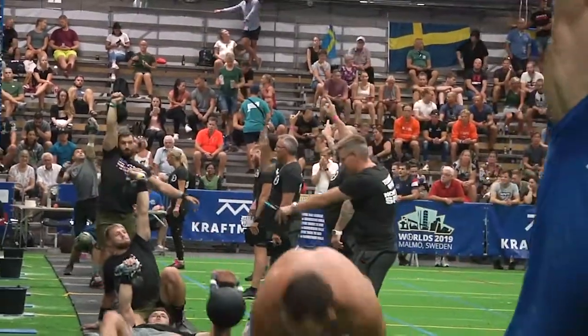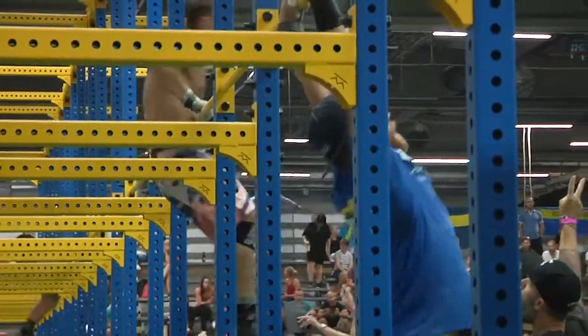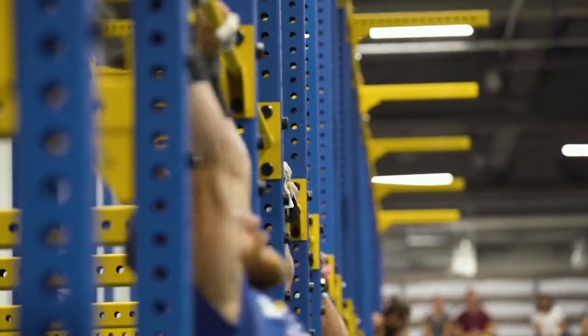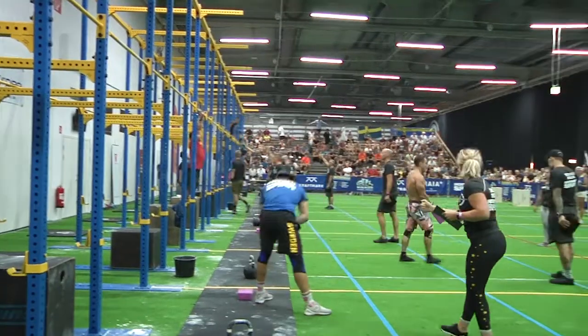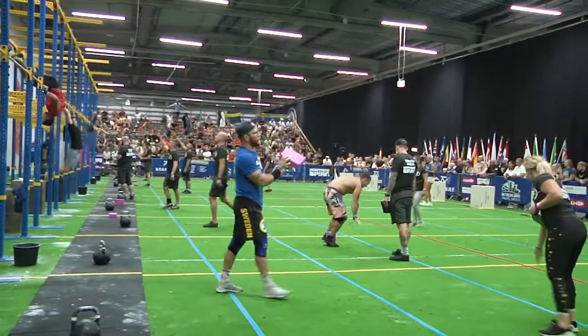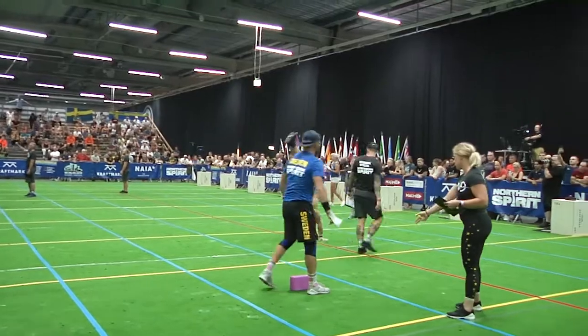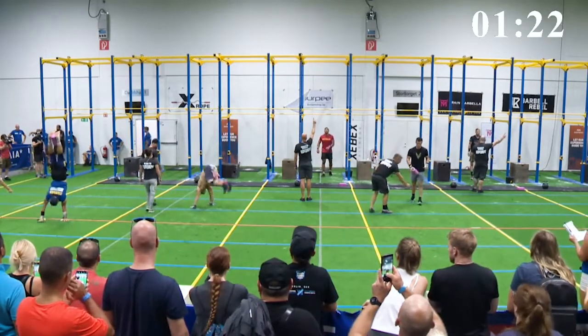First one out on the Complex is Jakov Filimonov at lane 2. The Complex consists of one bar pullover, one toe to bar, one chest to bar, and one bar muscle up. And done are Joel Berganderlundlad and Jakov Filimonov. Very, very easy handstand walk for Russia's Jakov Filimonov.